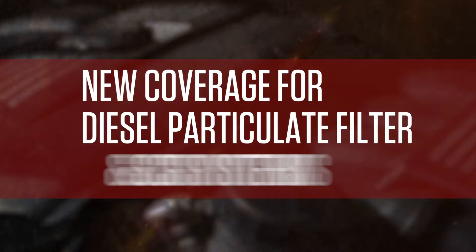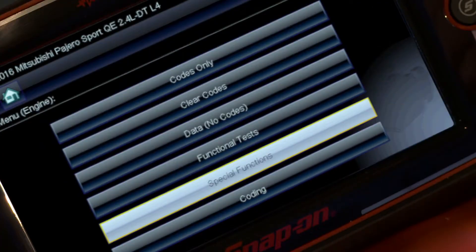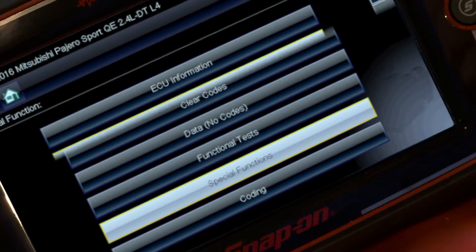In this upgrade there's new coverage for diesel particulate filter and SCR systems. I just click functional tests and there's DPF regeneration.